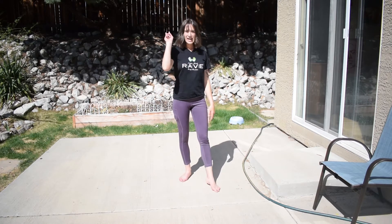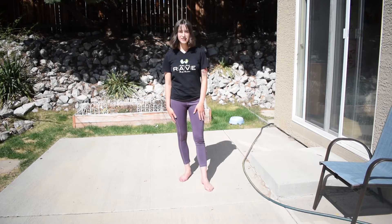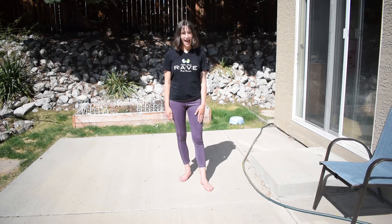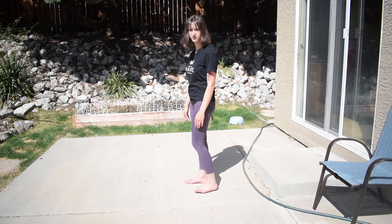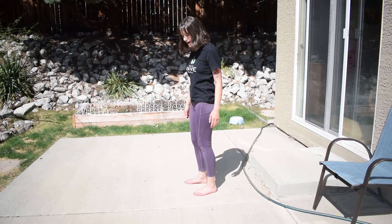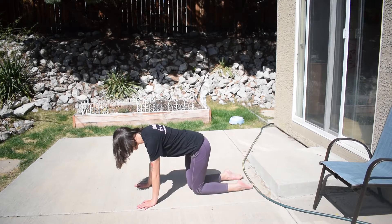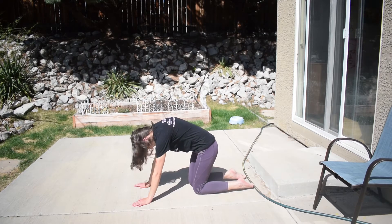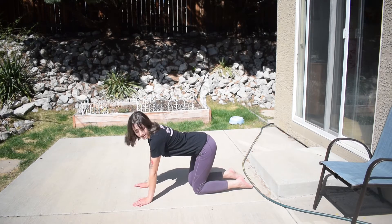For our third animal, we are going to act like a cat. What do cats do with their backs when they get all afraid? They curve them, right? So we're going to get on our hands and knees and then curve our backs. And that is how we act like a cat.